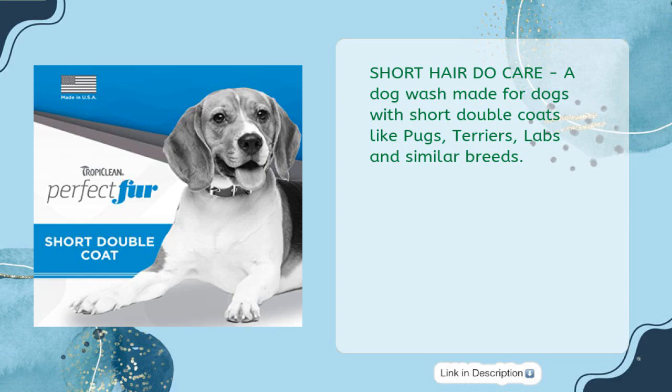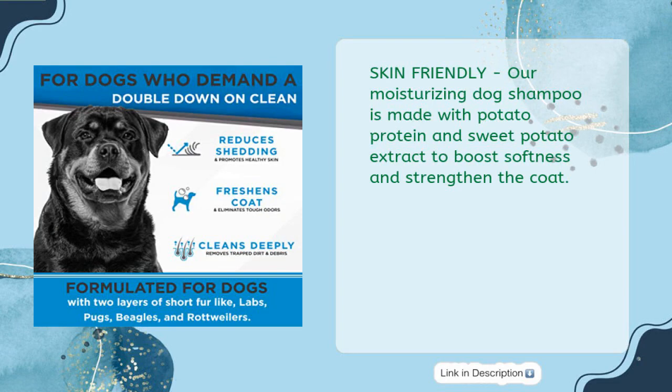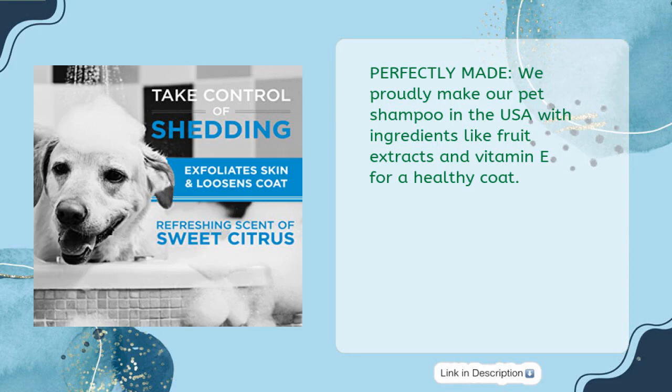A perfect fur day — show your pet's layers some love. Reduce dog shedding, deeply clean, and leave your pup smelling fresh. Skin friendly: our moisturizing dog shampoo is made with potato protein and sweet potato extract to boost softness and strengthen the coat. Perfectly made — we proudly make our pet shampoo in the USA.